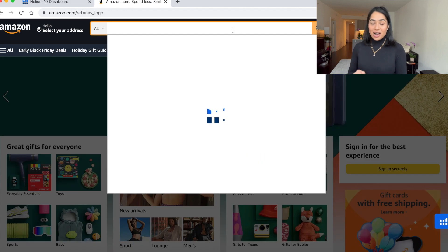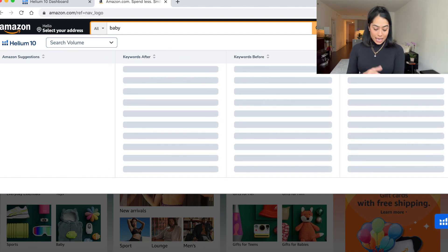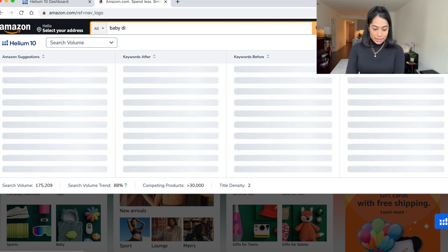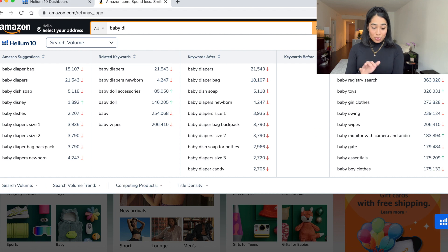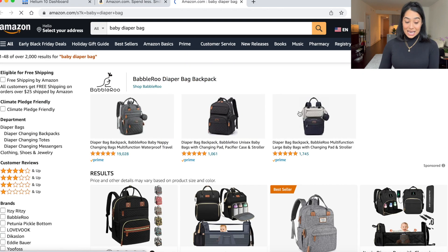Now let's talk about this listing right here. I'm on amazon.com and I want to show you an example of a good product picture. I have the Helium 10 extension on, which I absolutely love. Let's look in the baby category — I want to do a baby diaper bag and show you guys some good product pictures and some bad ones. The Helium 10 extension shows you the keywords and how many searches they're getting. Baby diaper bag is getting 18,000 searches.